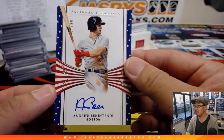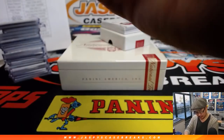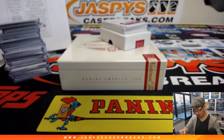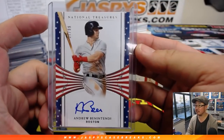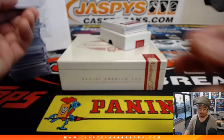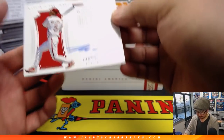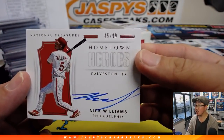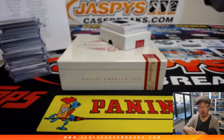Out of 99 we've got Andrew Benintendi, 57 out of 99, Stars and Stripes autographs — I don't think we've seen too many of these, this looks kind of cool. It's another one for Brandon and the Red Sox. We've got Nick Williams, Hometown Heroes, 45 out of 99, from Galveston, Texas — that goes to TJ Poyer and the Phillies.